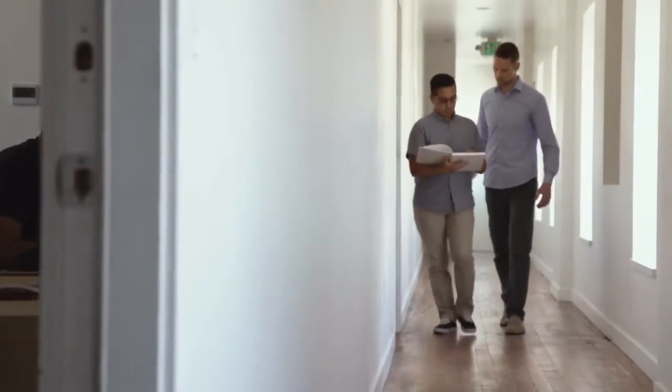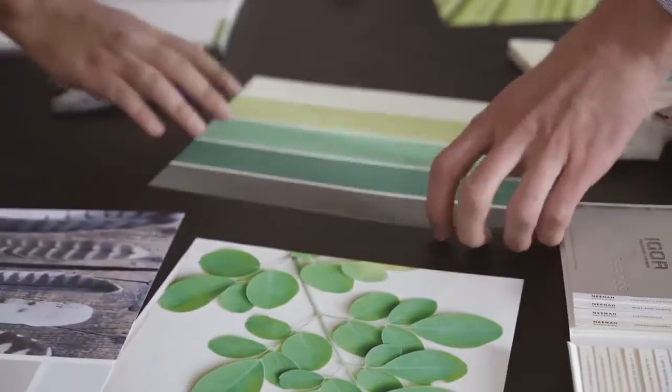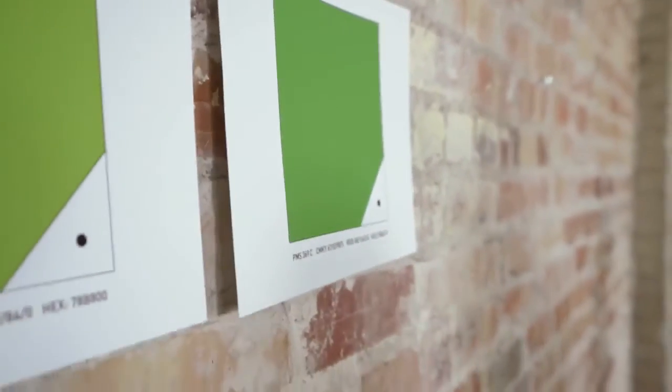As a team, we took inspiration from design trends in the wellness, fitness, and business industries, among many other areas. We knew we wanted an updated color palette that is natural and bold — holistic colors that work well with the ones we use in our existing product lines.